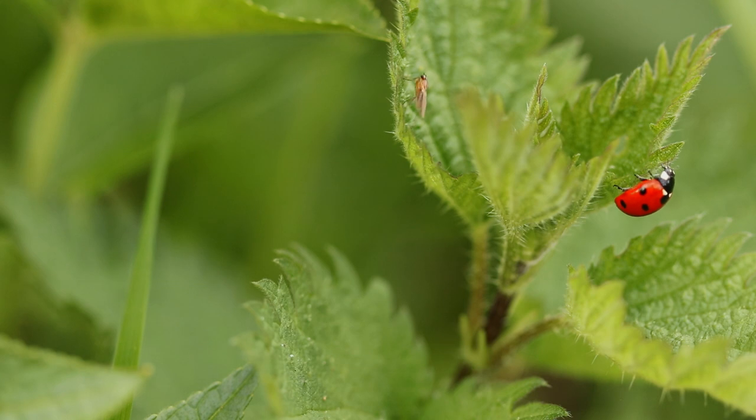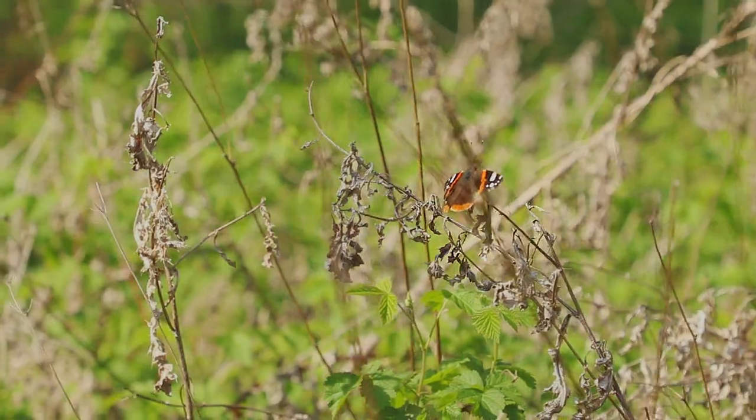But there's one creature that's the star of the show in the Old Sewellhay Woodlands — the Butterflies.